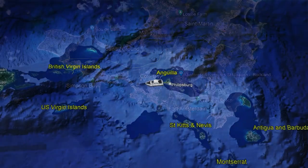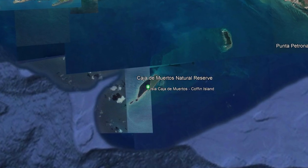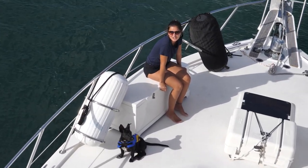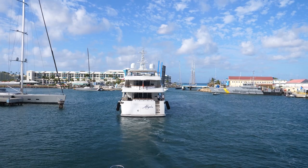We were leaving St. Martin on our way to Dominican Republic with a quick stop in Puerto Rico to rest for a little bit. It was about 200 miles to Puerto Rico. Bucky is enjoying his first sailing. Last time driving through this bridge in a very long time — it could be many years before I get back here.